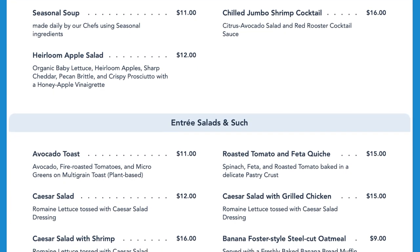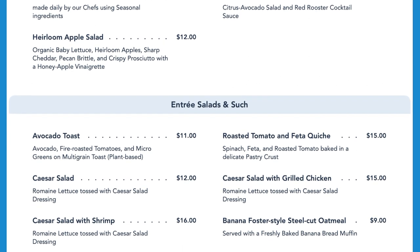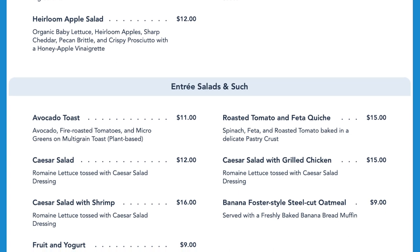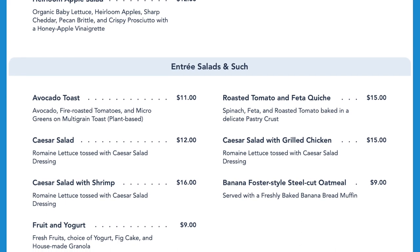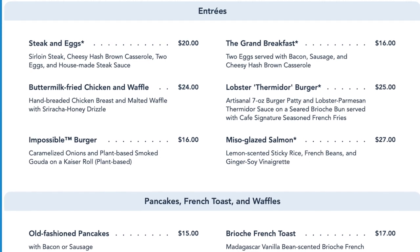Breakfast and lunch options include appetizers including the seasonal soup, heirloom apple salad and a chilled jumbo shrimp cocktail. Entree salads and lighter brunch options include the avocado toast, Caesar salads, fruit and yogurt, roasted tomato and feta quiche or banana foster style oatmeal. Main entree options include the steak and eggs and the grand breakfast.